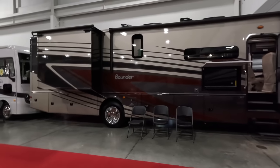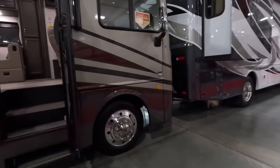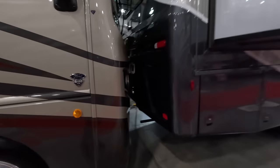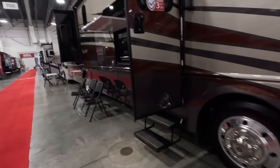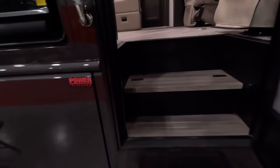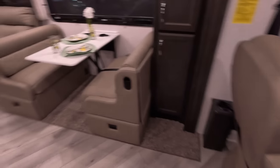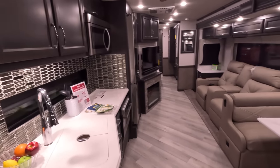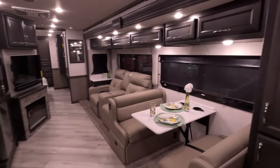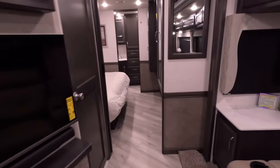It is the world record, so it might be great and it might be horrible — I do not know. This is a 2024 Bounder, and this one does have the new headlight design. Andre and I filmed the new headlight design at Open House — that video will be coming sometime in the next week or two. The insides didn't change much. Fleetwoods are absolutely beautiful, and this is model 35K, which is bath and a half.